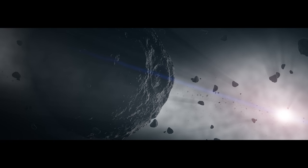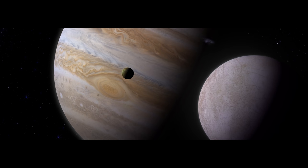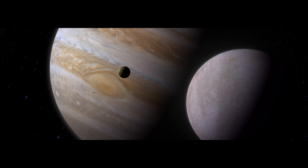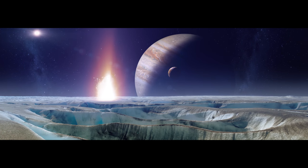Back in the asteroid belt, Bennu's parent body is lucky. It survives this period of heavy bombardment. The solar system cools and calms. Jupiter and its many moons assume the orbits that we see today. Billions of years of quiet follow, more or less.